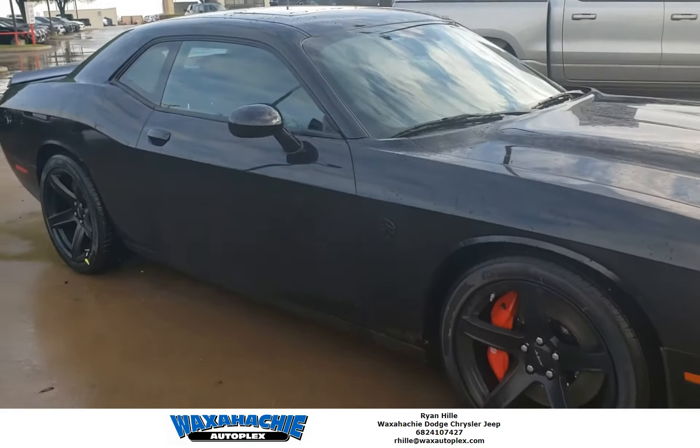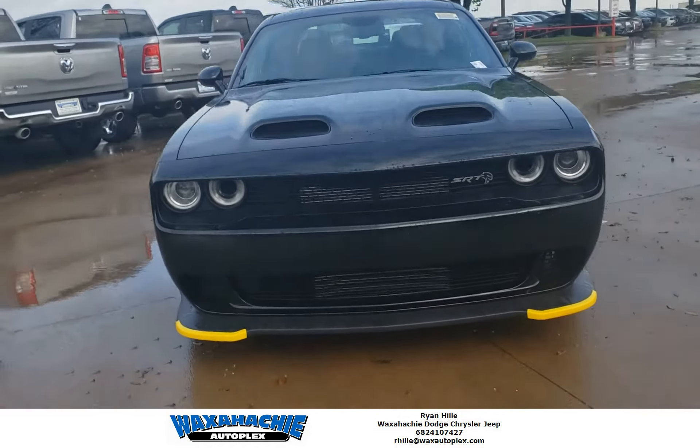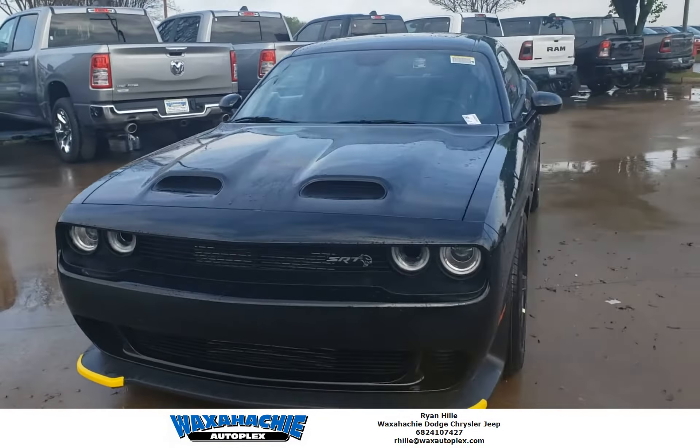This one's pretty awesome because it's the Red Eye. So what does that mean? That means 797 horsepower, ready to go, destroy anything that pulls up next to you of course. This is a black on black, looking really aggressive.